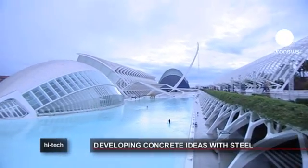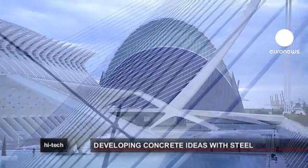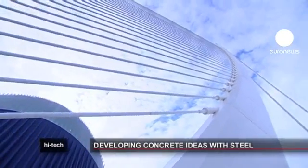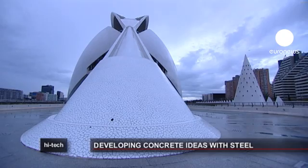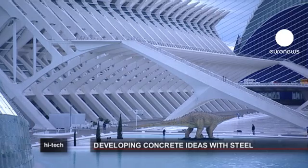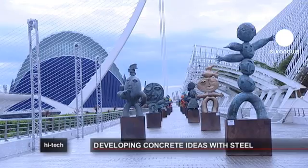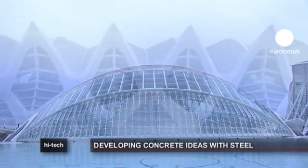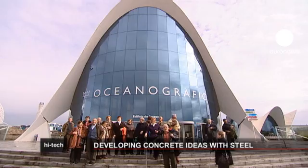Parts of this futuristic complex in the southern Spanish town of Valencia are made of a surprising new material which could earn its creator a coveted prize. The City of Arts and Sciences is a complex of modern buildings devoted to science and culture. It includes museums, concert halls and cultural centers. It was conceived by two Spanish architects of international prestige, Santiago Calatrava and Felix Candela.